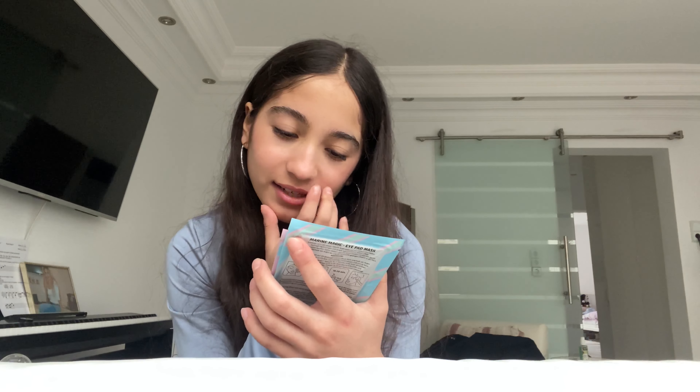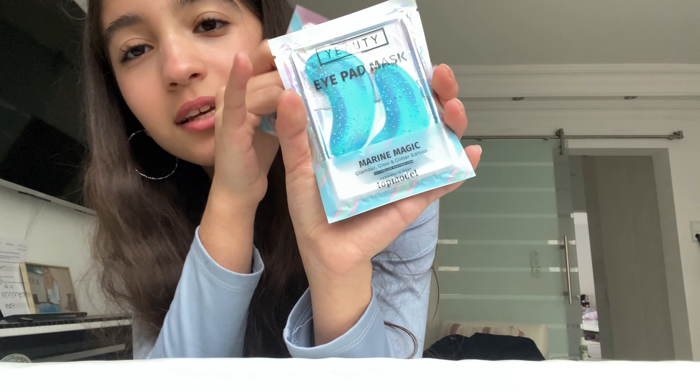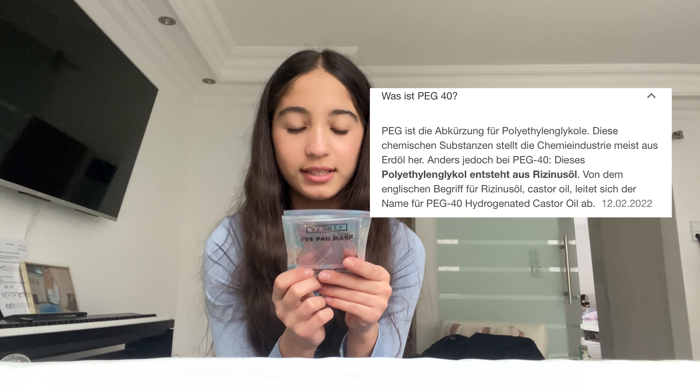I actually wanted to get Ella's, not Juti's. But I'll show them anyway — one glittery pink one and one blue one. I personally find them really nice. But Juti's eyepatches always contain PEG40, and that's just not good for the skin, so I barely use them.